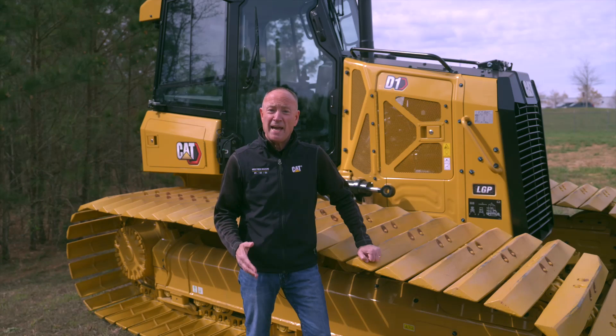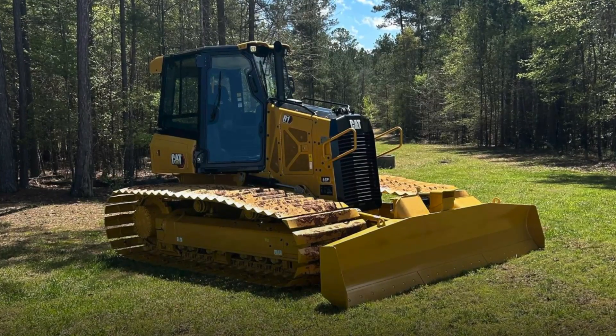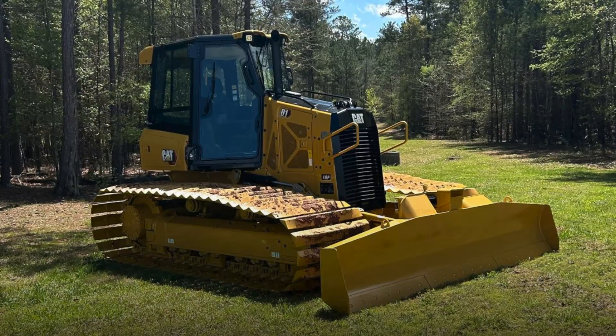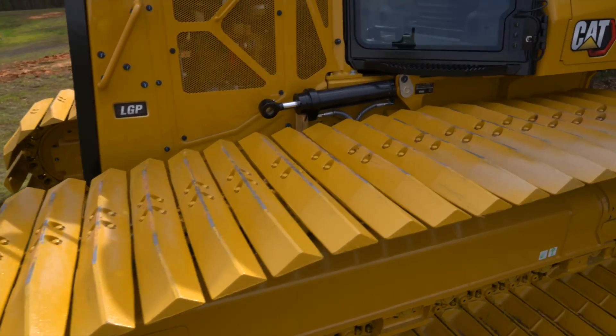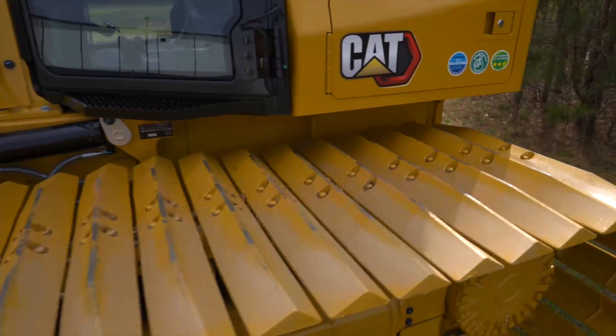Today I'd like to introduce you to the CAT Super Super Low Ground Pressure D1 dozer. The CAT D1 SSLGP provides an increased undercarriage width with 39 inch wide shoes and 2.3 PSI. The super low ground pressure distributes machine weight across a larger area of contact, ensuring less ground disturbance on the job site.